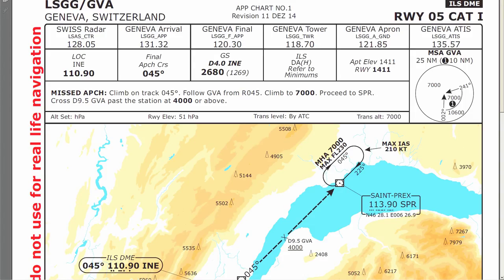Looking at the approach plate quickly: Category 1 runway 05 approach. The Category 1 limitation is just a limitation on the vertical and horizontal visibility at the airport for an approach to be suitable for use. Visibility is currently favorable so that's not a problem. We've already picked up the ATIS. The localizer frequency — already set in NAV1 standby at 110.90. Final approach course is 045. The glide slope is expected at 4 nautical miles from the localizer INE at 2,680 feet MSL.